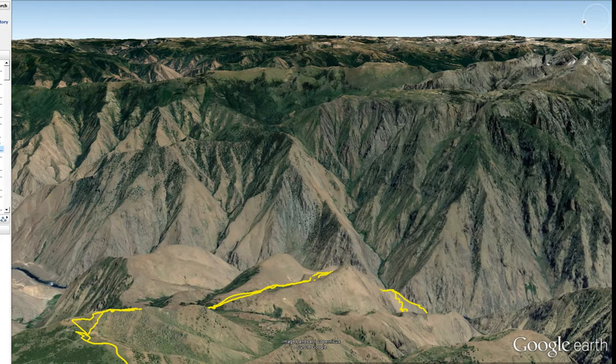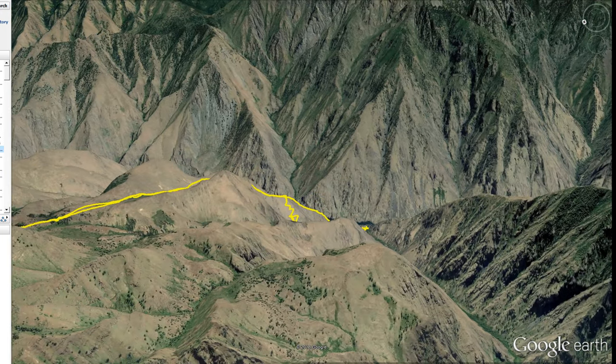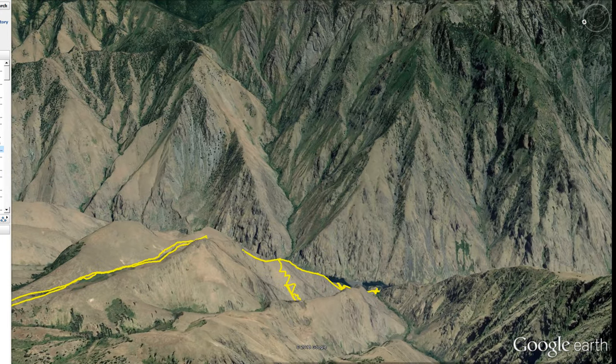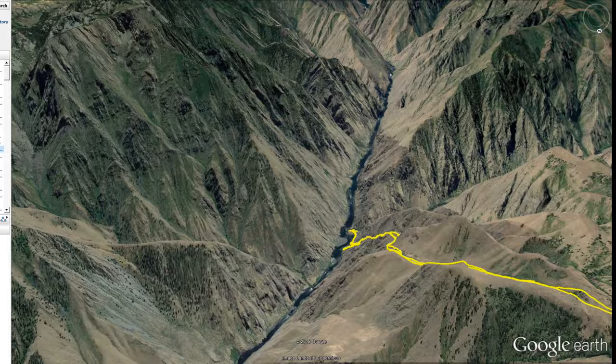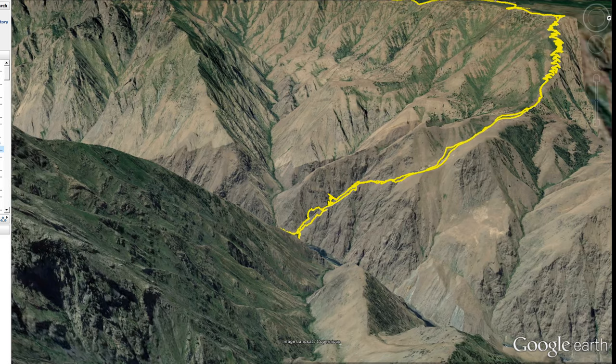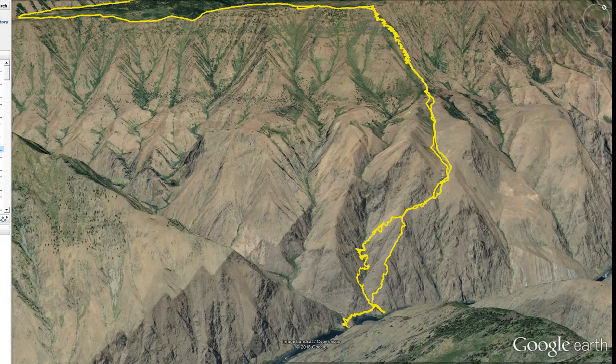It drops down to Imnaha — and mercilessly right down at the bottom there is Imnaha. Then this merciless climb up to Hat Point. It goes along the ridge forever. You get to Hat Point on the bike, which is right at the top of the yellow line right there. Then drop the bike and descend down to the river — you can see it right there. So this is Hell's Canyon, and hike back out again. Get on the bike, ride back to Joseph.